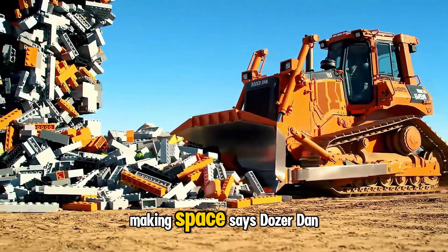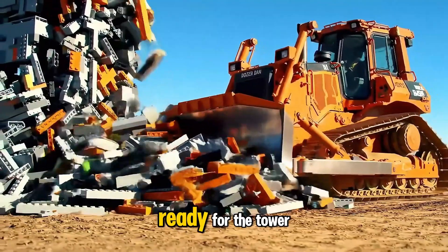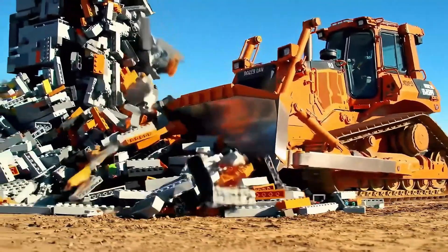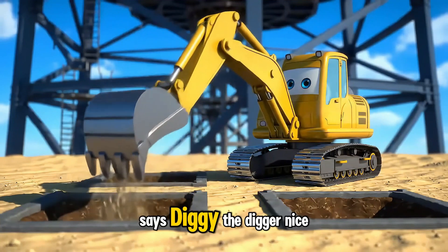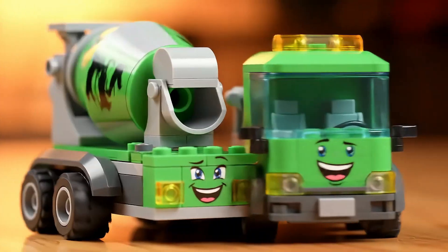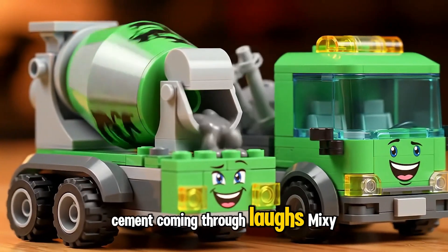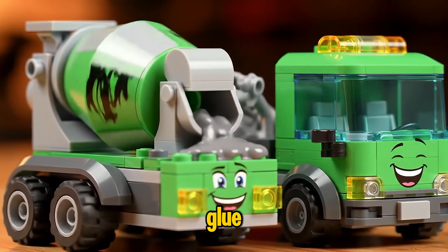Making space, says Dozer Dan. This base will be strong and steady, ready for the tower. Digging the spots for the legs, says Diggy the Digger. Nice and deep, just right. Cement coming through, laughs Mixie the Cement Mixer. Sticky and strong just like it should be.